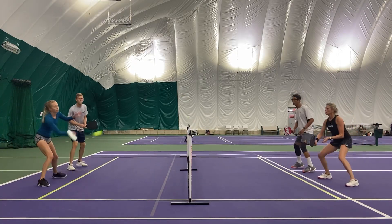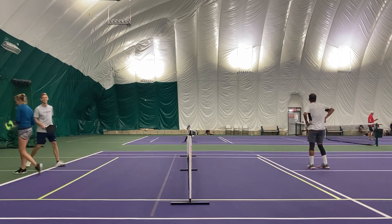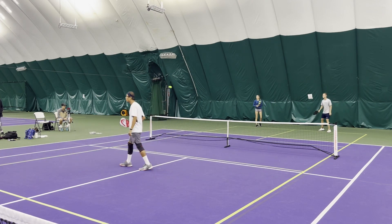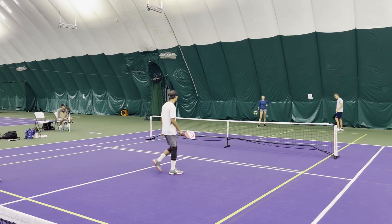A little dink crossover. Great defense there, but should have reset that shot. When Rachel's on top of the net like that, she's on top of it — so you need to make sure that we reset that.